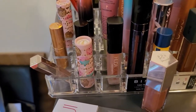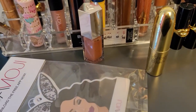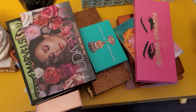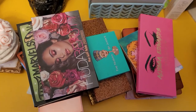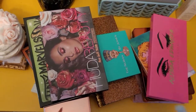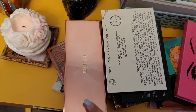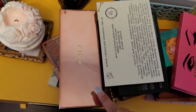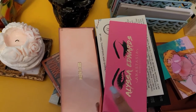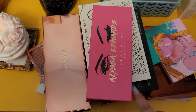For lipsticks, let's go with the Gerard Cosmetics one and this one from Beauty Bakery. For an eyeshadow palette, I'm torn between Pat McGrath — because I want to create more bridal looks — and Alyssa Edwards, which I haven't played with in a while. I'm going to go with Alyssa Edwards and save Pat McGrath for maybe next week.